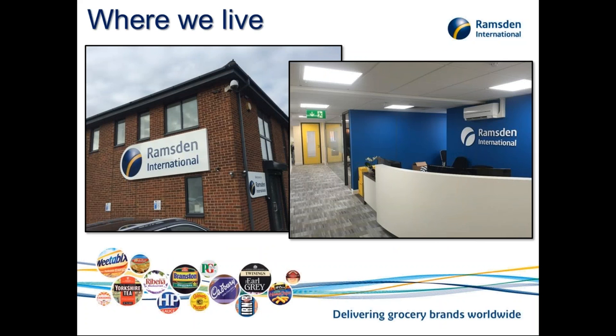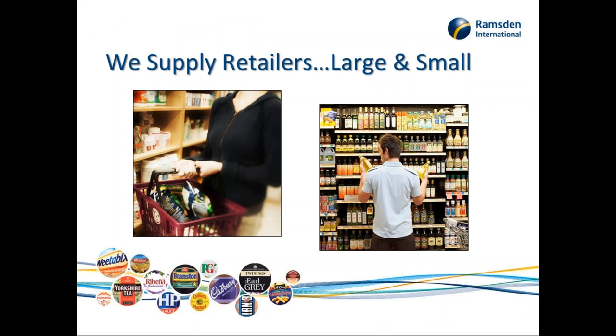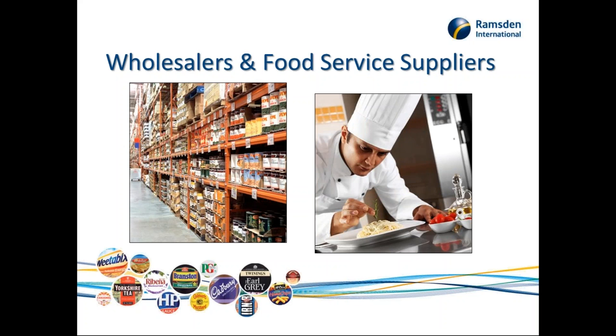We're based in Grimsby. We have self-contained office accommodation here, which is the hub of the business. We employ 85 people and have over 550 customers in 124 countries. We supply retailers both large and small — it could be the mom-and-pop retailers in Spain and Portugal, or large multinational retailers such as Carrefour, Ciant, and Ocean. We also have relationships with wholesalers and food service suppliers in some countries, because very often you can't trade direct with the retailer.